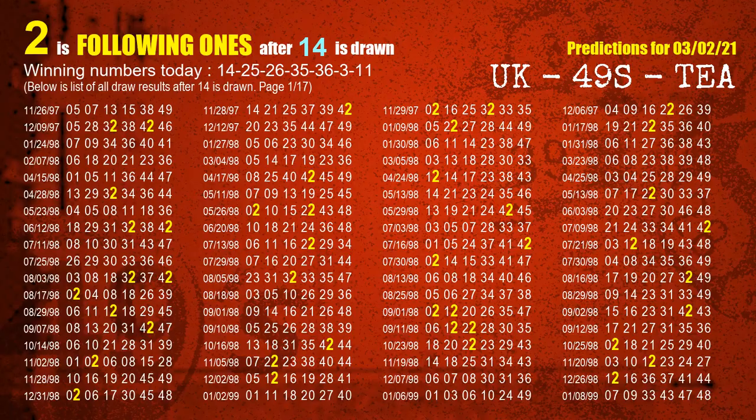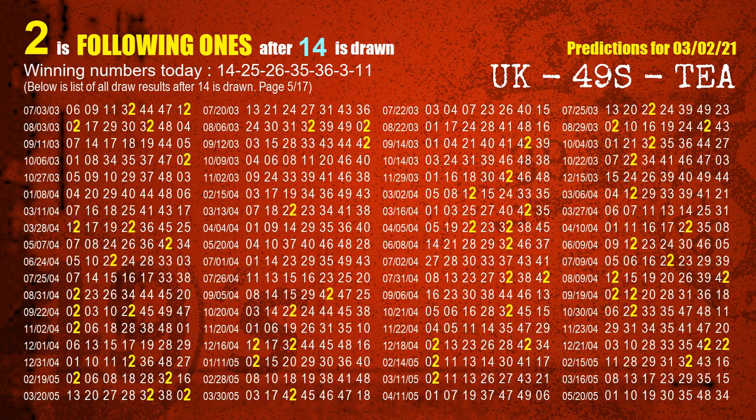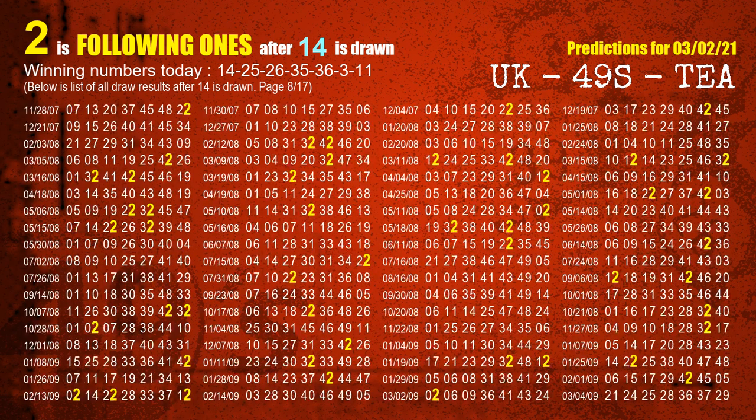First, we'll find out the following ones through today's result. Following numbers refer to those numbers being picked on the next draw after this one, specifically the units digit of those following numbers. The first winning number is 14. We list all draw results which are after a draw with 14 as a winning number. The most frequently following units digit is 2 when 14 is the winning number in the last draw. We already highlight the units digit 2 in yellow for you.